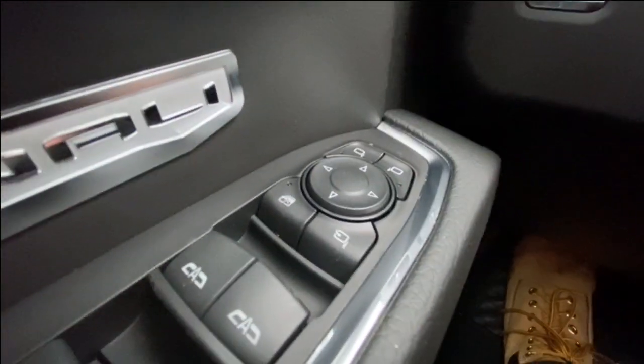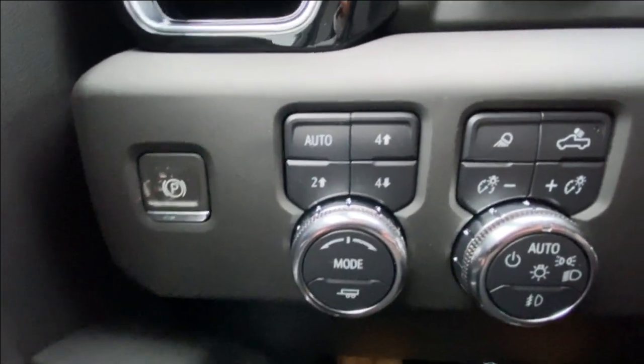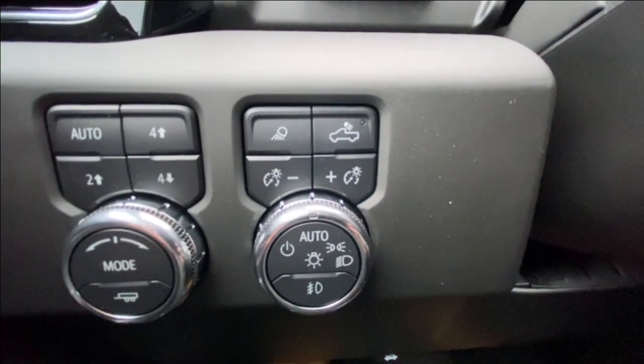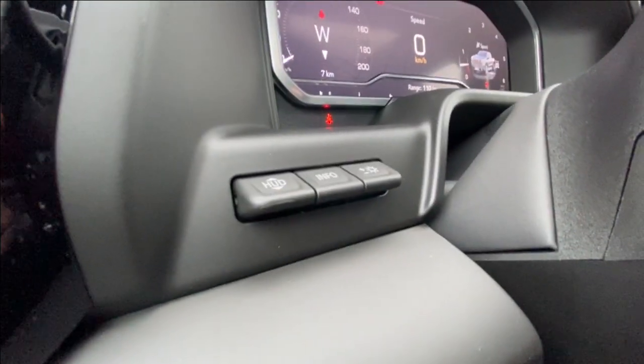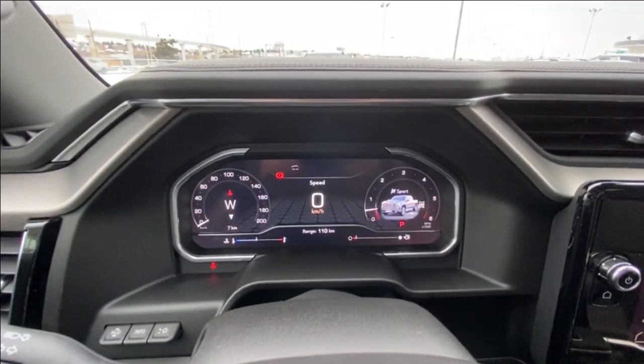Taking a look inside the Denali, starting on your left hand side we have the controls for your power folding and adjustable mirrors, electronic parking brake, button activated trailer and driving modes, automatic headlights and fog lights toggle, heads up display controls, and a leather wrapped heated steering wheel with paddle shifters and full digital gauge cluster.